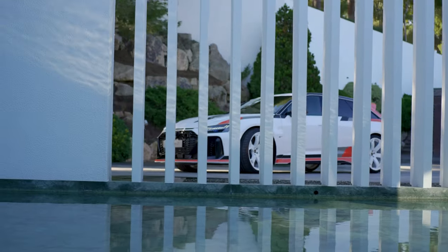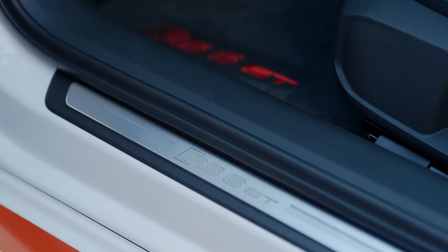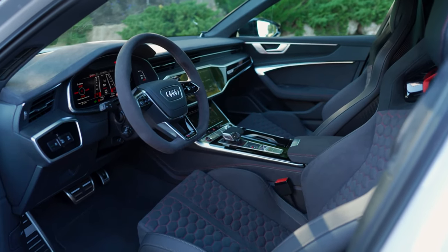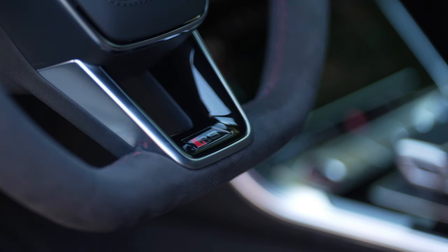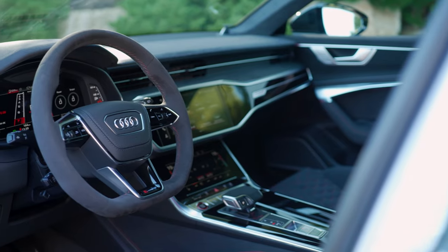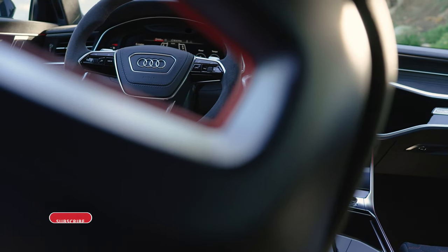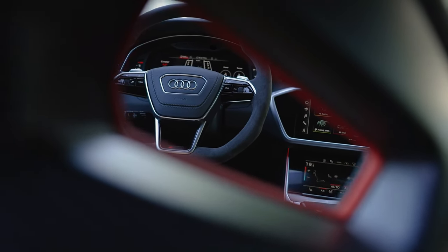The RS6 Avant GT rolls off the production line with the RS design package plus as standard. The black interior is enhanced by numerous accents in the exclusive color combination of red and copper — for example the stitching on the steering wheel, the sides of the center console, the center armrest and door armrests, and the floor mats with RS6 GT lettering. The new RS bucket seats in a leather dynamic combination and the RS6 GT lettering right below the headrests also feature this color scheme. The honeycomb stitching in the center of the seat shimmers in express red, while that on the outer seam of the bucket seat is finished in copper.